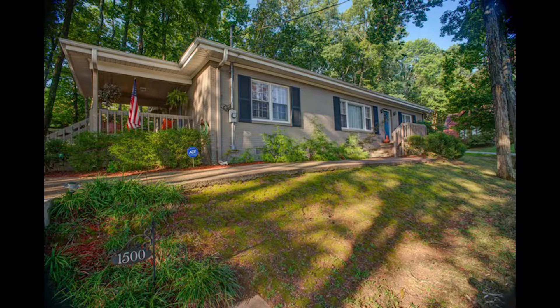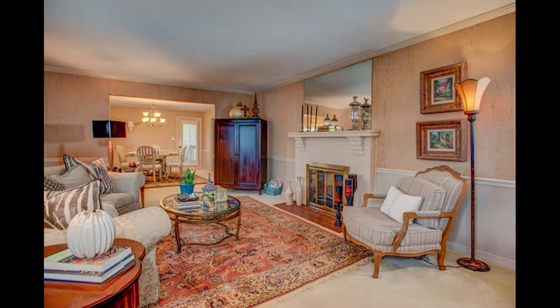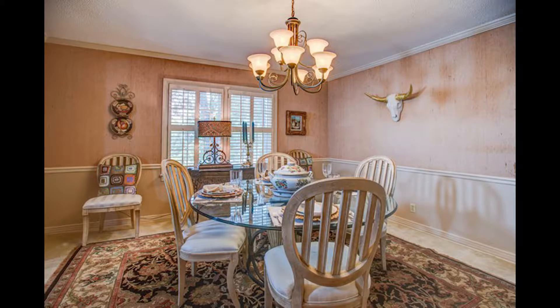Welcome home to a serene setting in an established neighborhood near downtown and the medical district. Walk into the warmth of a large living room with gas log fireplace and then into the dining room with plantation shutters.